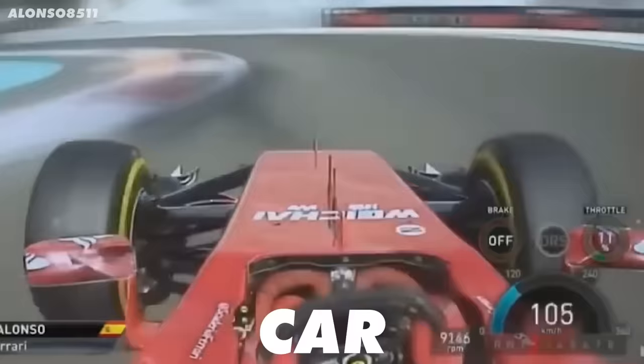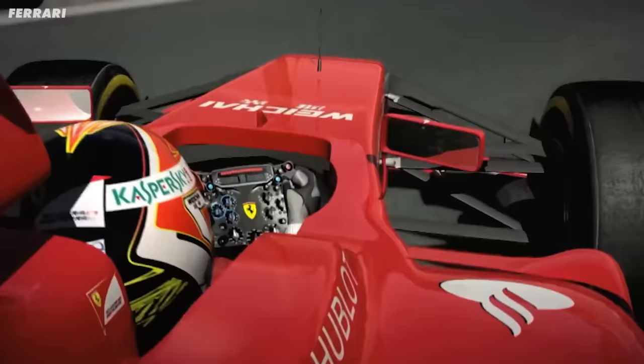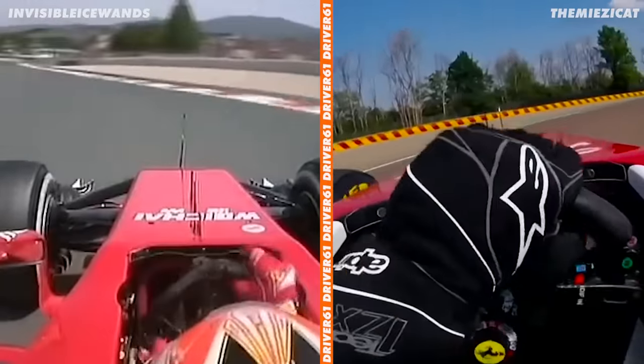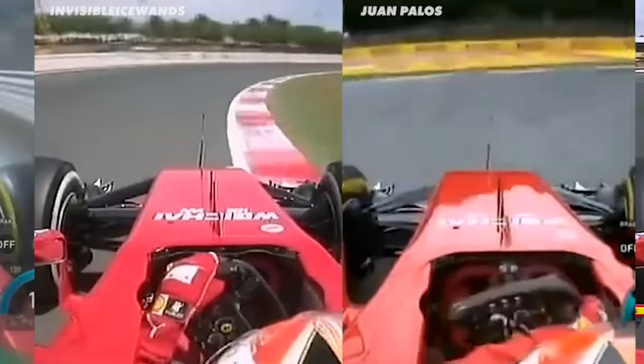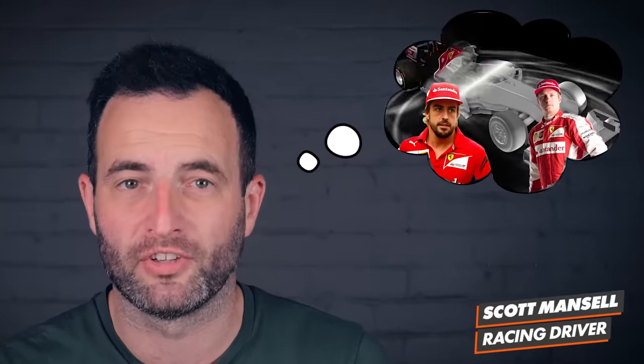In 2014, Ferrari made a car that was undriveable. It's been said a million times that the F14T was the car that understeered and oversteered both at the same time. So I've been watching loads of onboards to figure out what was wrong with it, and it brought about a strange realisation. Let me explain.